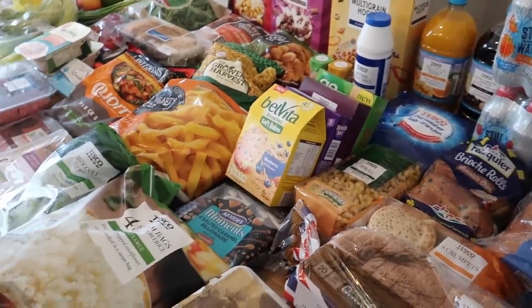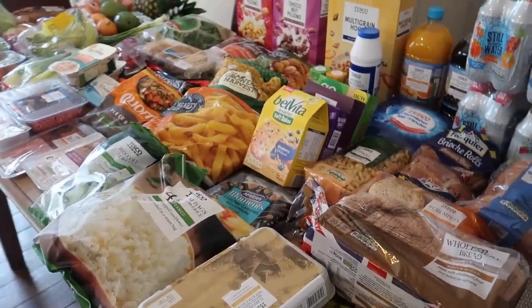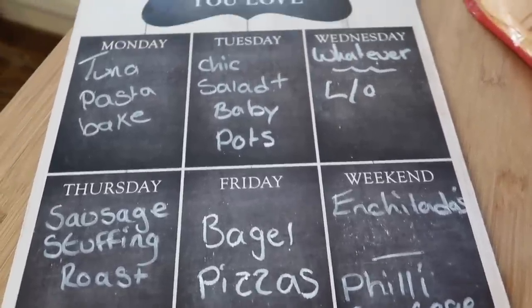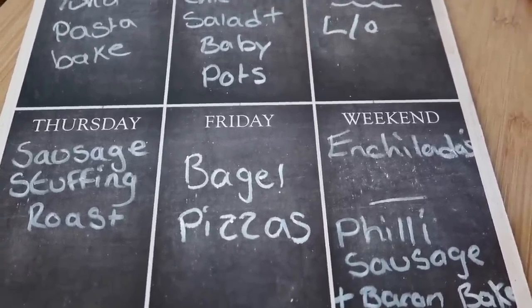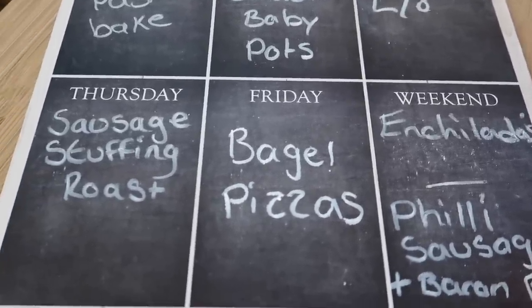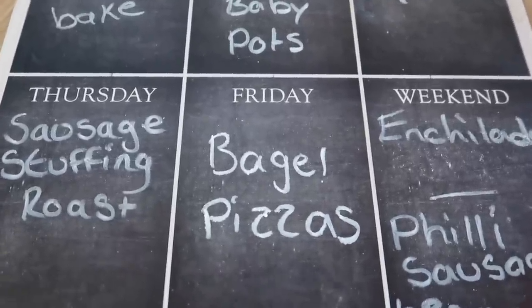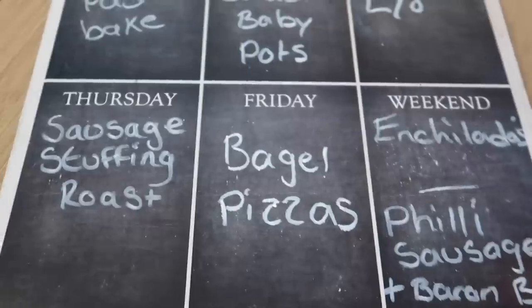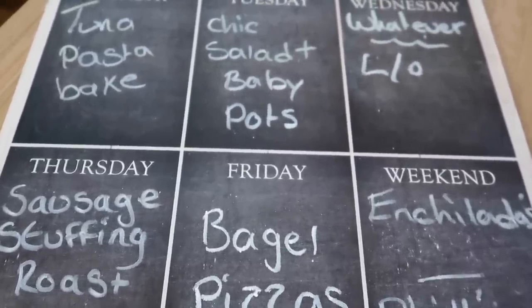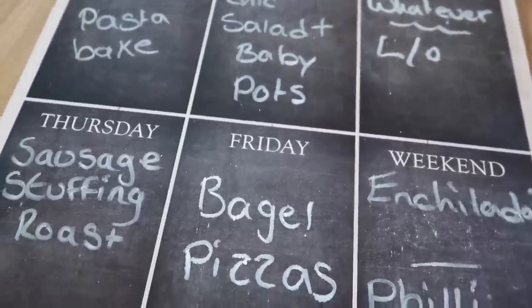So that was everything I got. I spent £69.62 — as you know I was spending £120 previously, so that is amazing. The Tesco online shopping is really saving me money and I'm planning our meals so much more sensibly by not just impulse buying.